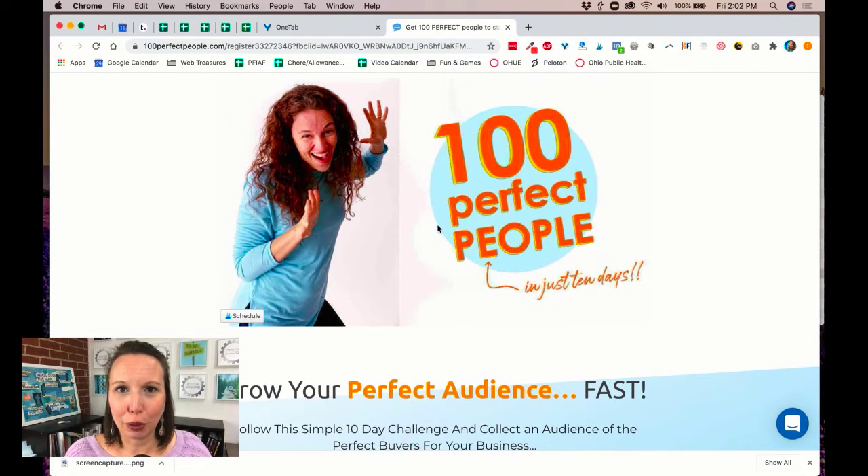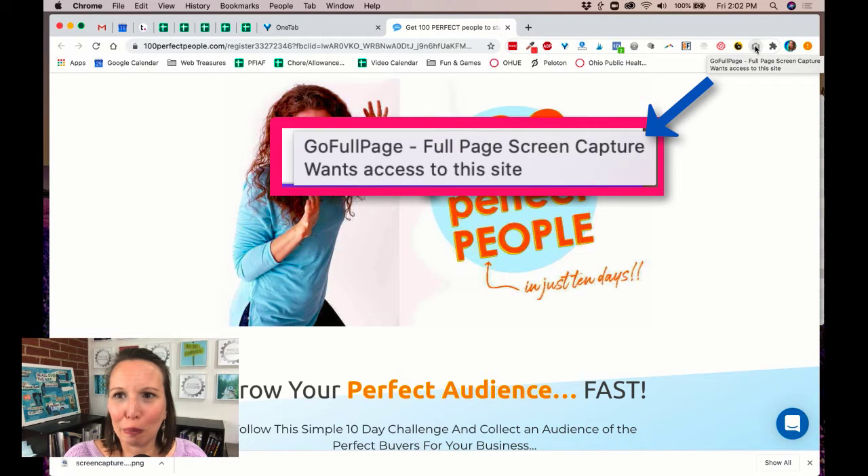I need to keep this page as a reference point in the future. Now in the past, on a Mac — and on a PC it's even more difficult — I was taking screenshots of one bit of the page at a time, and I couldn't stand how long that would take me. But just recently, and this is where my hack comes in for you, I found this Chrome extension. I'm going to put a link to it in the description below, but it's called GoFullPage — Full Page Screen Capture.